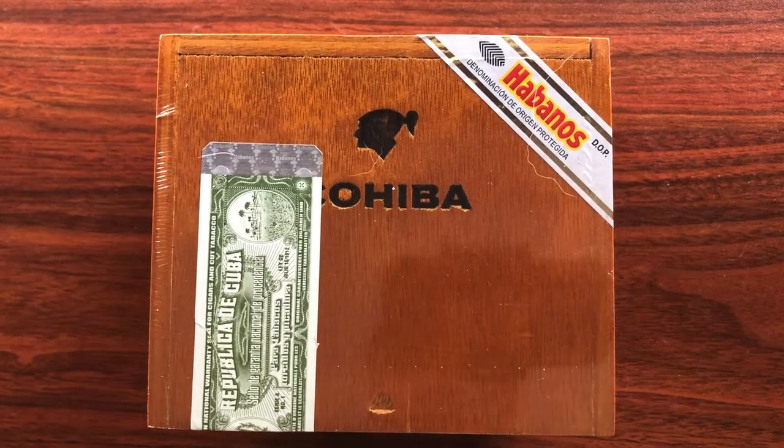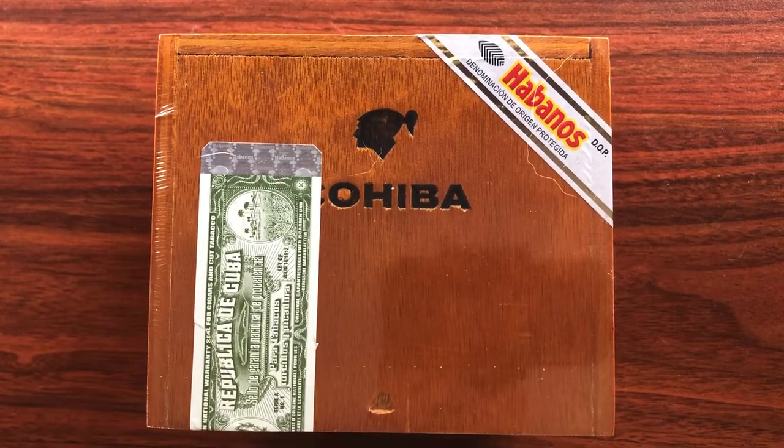Hey guys, back for another box opening. Just picked this box up today from my friends at Cuban Luz.